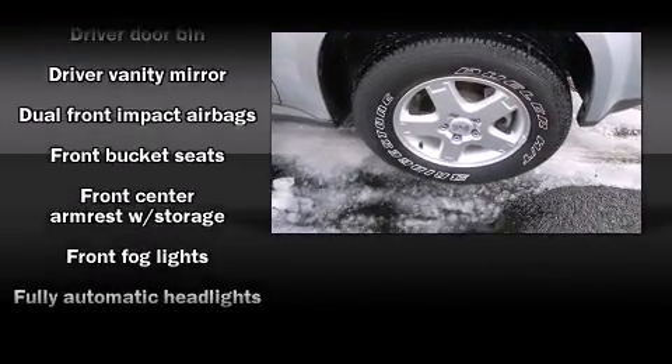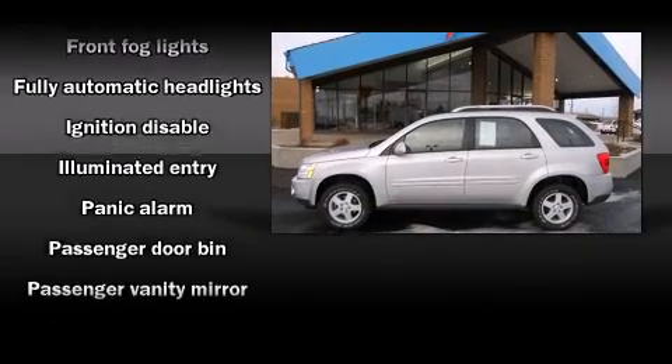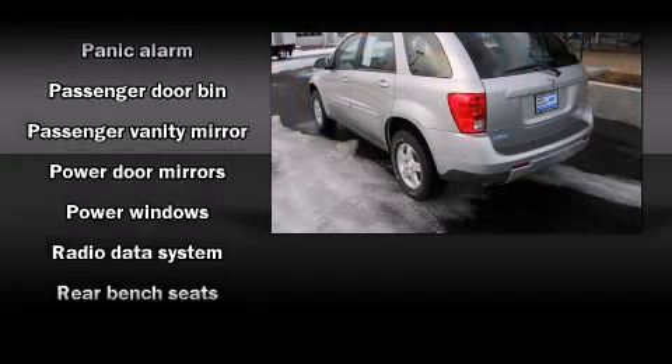Top features include a split folding rear seat, front and rear cup holders, front fog lights, remote keyless entry, and one-touch window functionality.